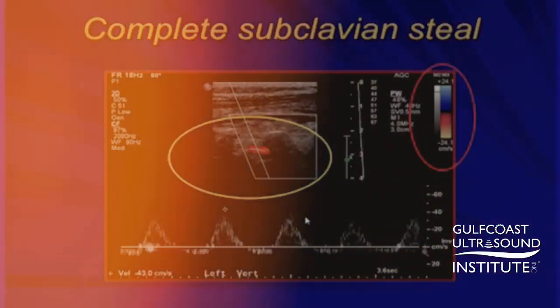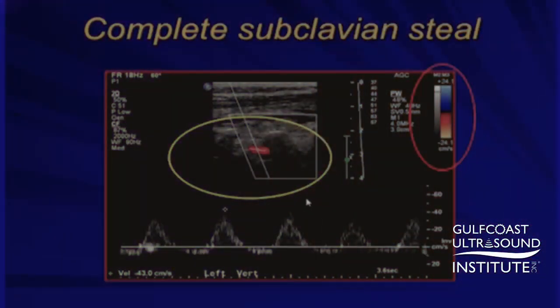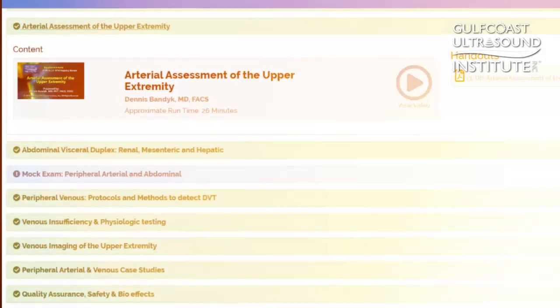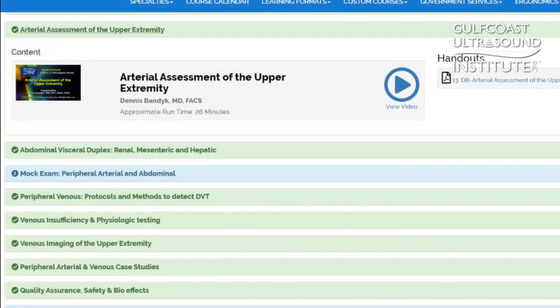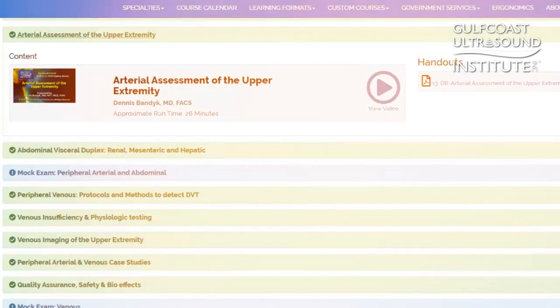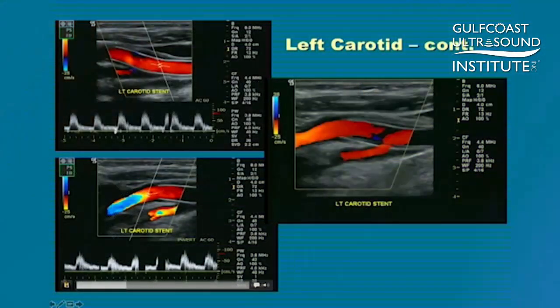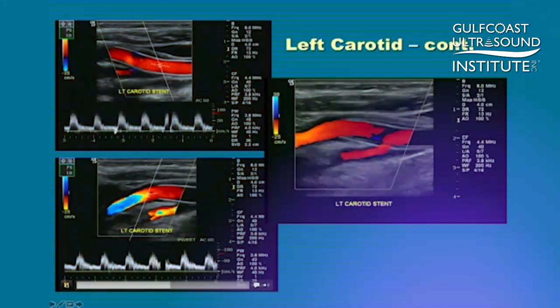With a greater than 98% pass rate, this course is proven to improve your diagnostic confidence and competence. Additionally, the Gulf Coast Ultrasound Registry Review Pass Guarantee offers you access to the online version of your registry review course for 90 days should you not pass your registry exam on your first attempt.